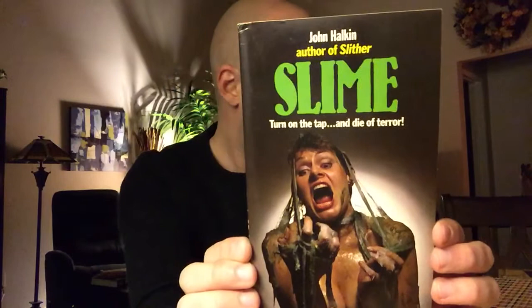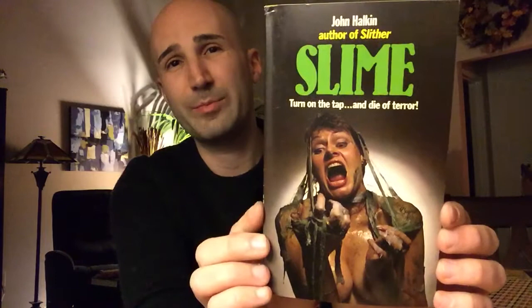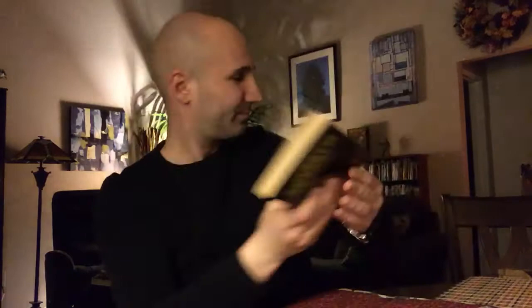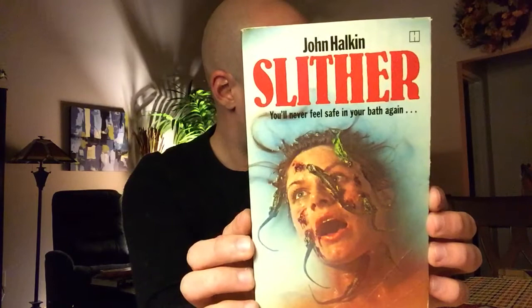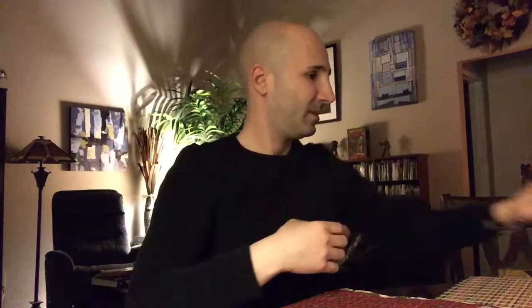Now we've got some John Halkin books — I'm a big fan. First is Slime, published in 1984 — another great cover with a model posing with some fake slime. I love how cheesy that is. This is actually a really good book — John Halkin is a solid writer with really entertaining prose. Then we've got Squelch by John Halkin, published in 1985. And Slither by John Halkin — I love that cover — published in 1980, and it was a really fun one as well. And here's another John Halkin — The Unholy. Haven't read this one yet. It's a little different from the others — published in 1982.